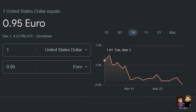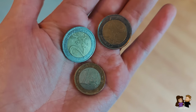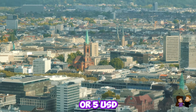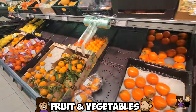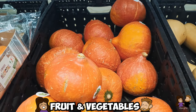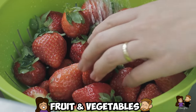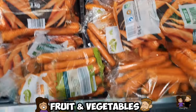5 euros is almost exactly 5 US dollars based on the current exchange rate, so we might use those interchangeably throughout this video. Fruit and vegetables are probably one of the first things that come to mind. There are a lot of produce options for under 5 euros, however fruit and vegetables are very seasonal in Germany. You will find fresh delicious strawberries during the season, but off-season they can get pretty expensive. But you will always be able to buy multiple bags of carrots or potatoes for 5 euros.